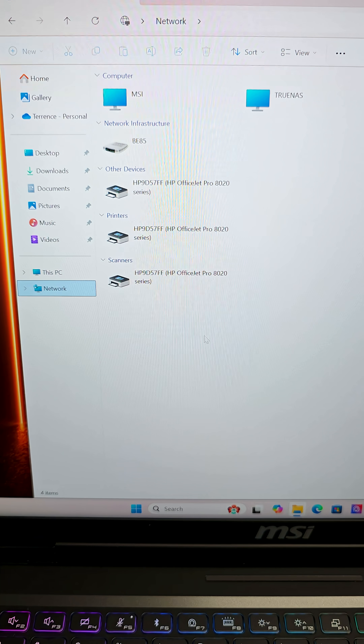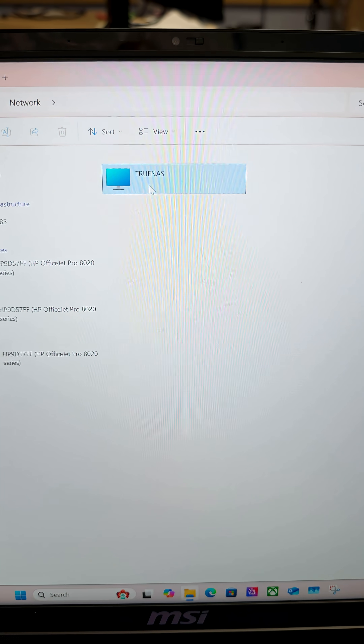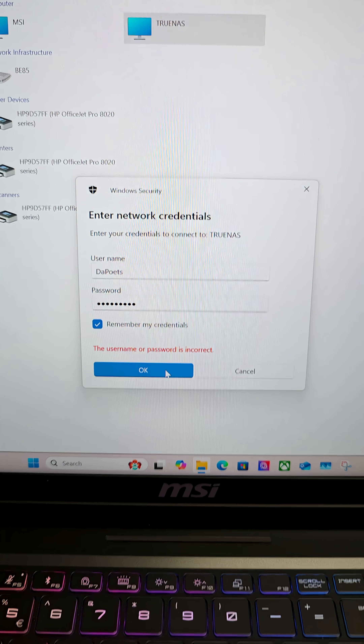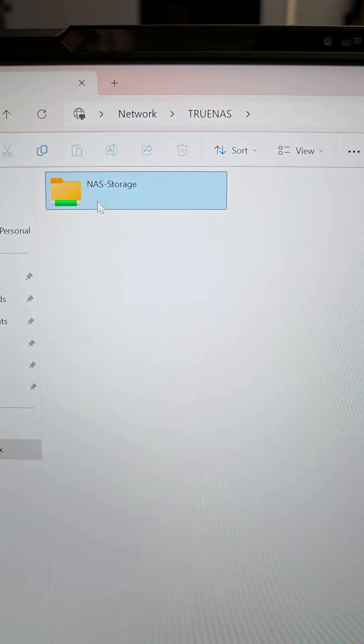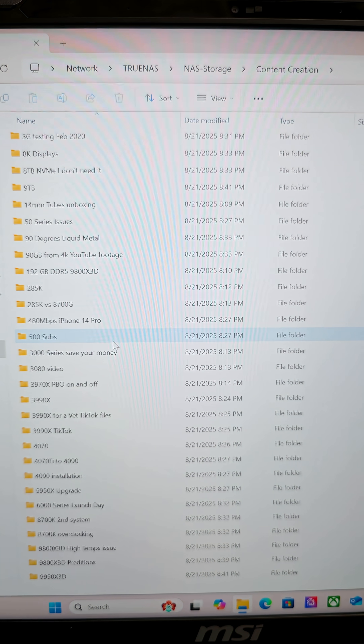But what if I'm bringing a random laptop with me to the office? In Explorer, I just load up Network and I can see TrueNAS right there. Double click on that, and it's going to ask me to log in with my credentials. Once those are entered and I hit that, I have full access to the NAS storage with all of my files. Very nice.